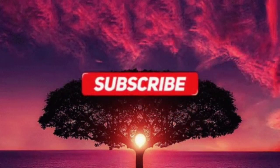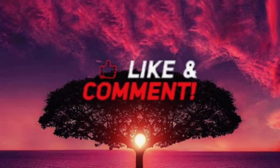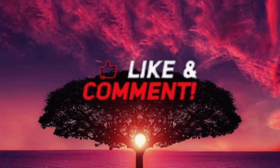So if this video was helpful, please give it a thumbs up, comment, share, and please subscribe to my channel for more interesting and informative videos. Thank you for watching.